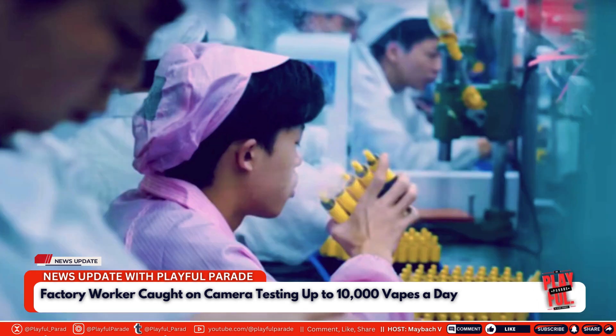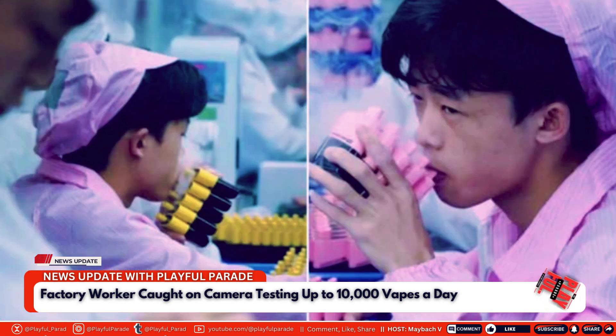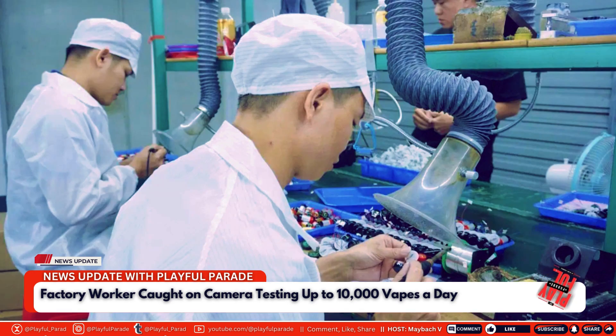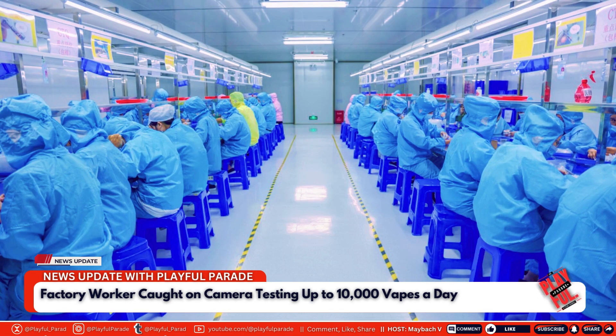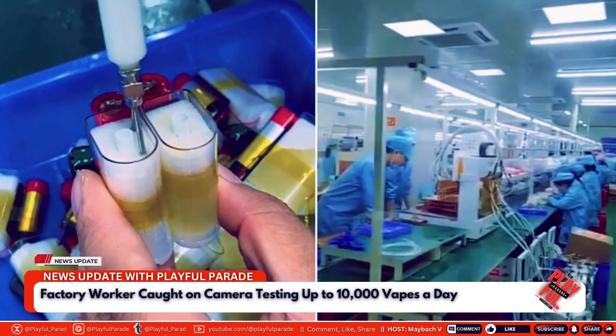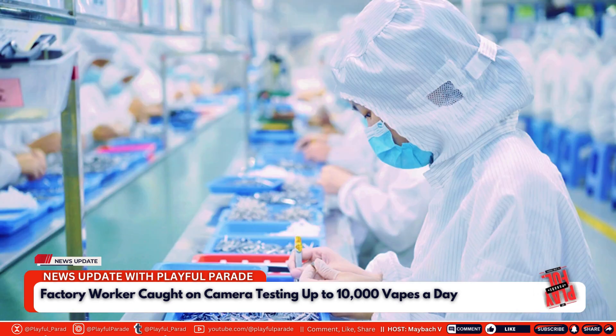While the owner seems proud of the factory's output, the video leaves viewers with more questions than answers about the true cost of producing these inexpensive devices. Makina's video has not only gone viral but has also ignited a broader conversation about the vape industry, highlighting the need for greater transparency in how vapes are produced, particularly in regions like Shenzhen. The video underscores the importance of better health and safety standards to protect both the workers who produce these devices and the consumers who use them.